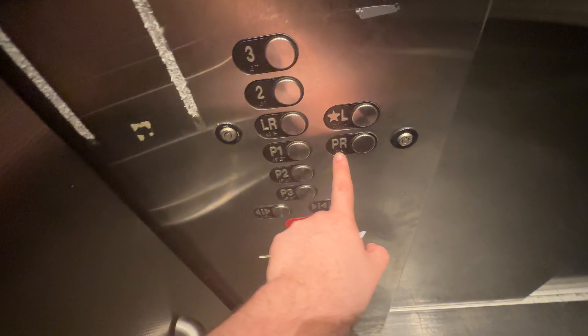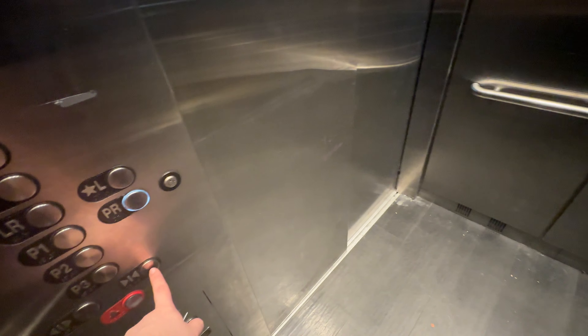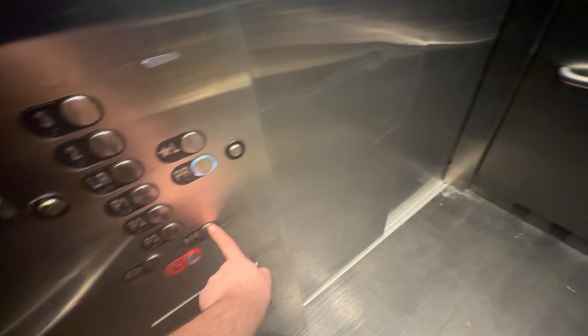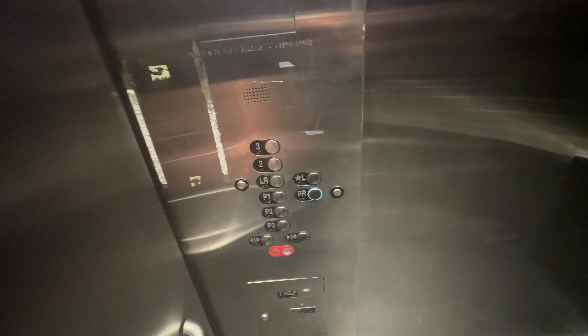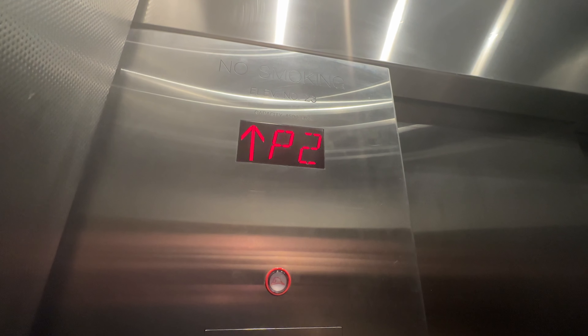Highest we can go is PR. PR is the highest we can go. Fairfield lobby — only goes up to the Fairfield lobby. Rear parking level, part P3.